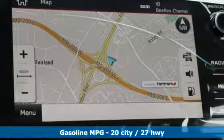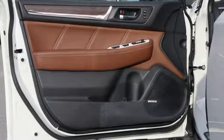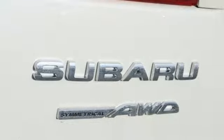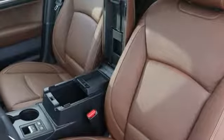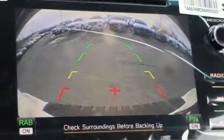Streaming audio, power-heated mirrors, heated leather bucket seats, auto-dimming rear-view mirror, doors and push-button start proximity key, dual-zone climate control, continuously variable automatic transmission, power sliding and tilting sunroof.